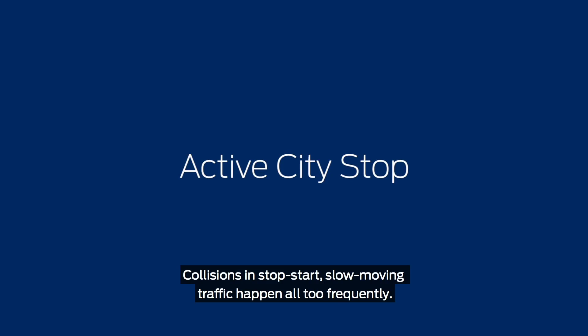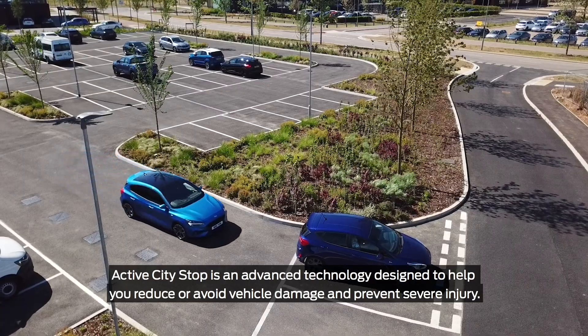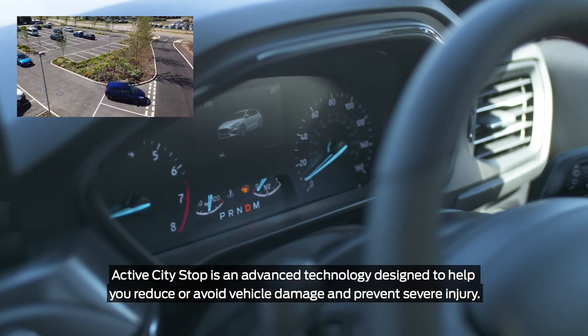Collisions in stop-start slow-moving traffic happen all too frequently. Active City Stop is an advanced technology designed to help you avoid or reduce vehicle damage and prevent severe injury.